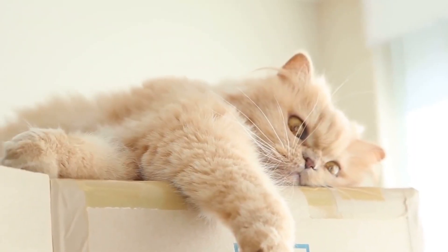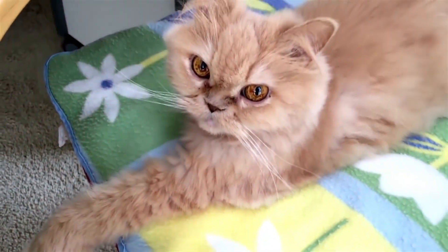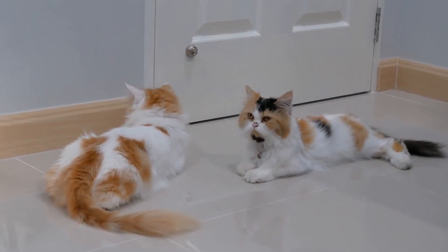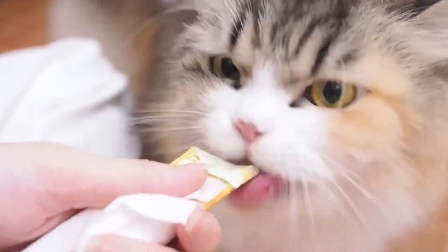These fluffy darlings need some extra TLC, though. Their long coats demand daily grooming to keep those hairballs and tangles at bay. With their mushy faces and expressive eyes, Persians are the epitome of elegance. They may not be chatty, but they sure know how to steal your heart.